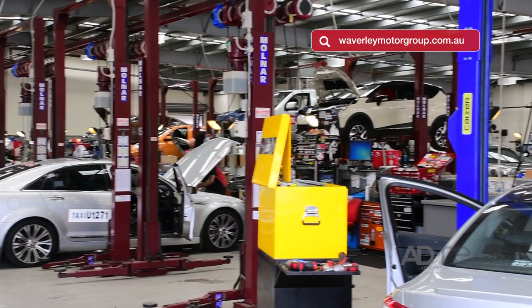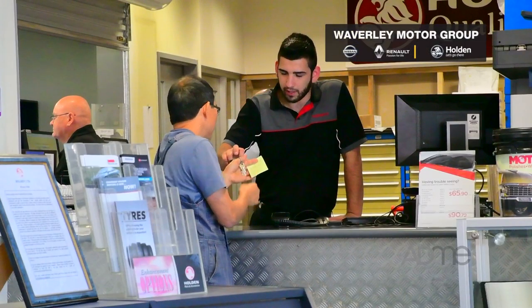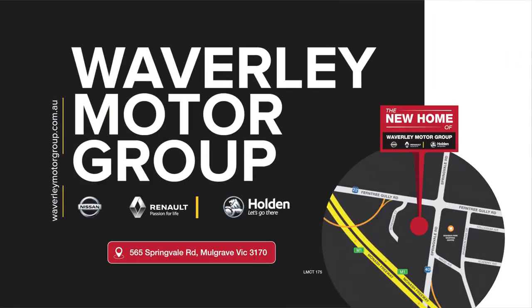Need a service? Our factory trained technicians will take care of you and your vehicle. Your time is precious and that's why we give you an express service option while you wait, or we'll loan you a courtesy car for your convenience. Whatever your motoring needs, we're here to help.